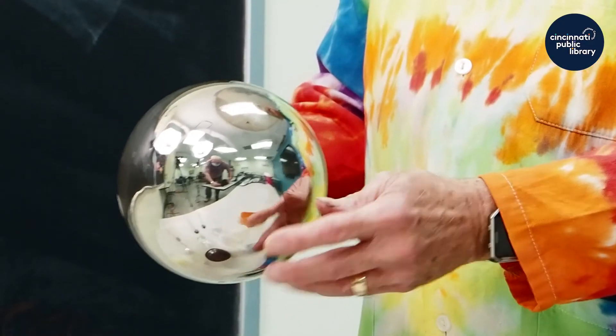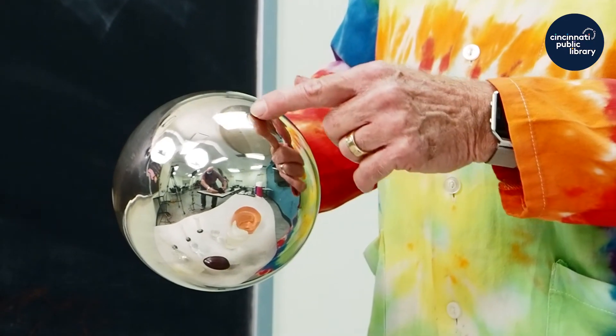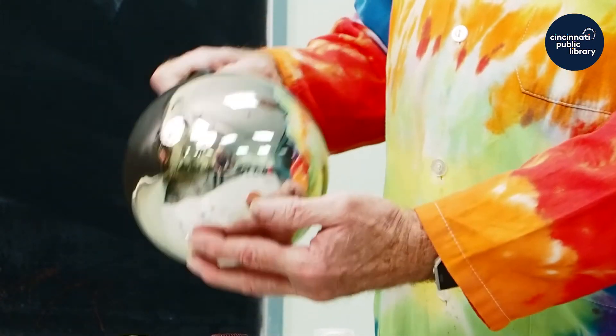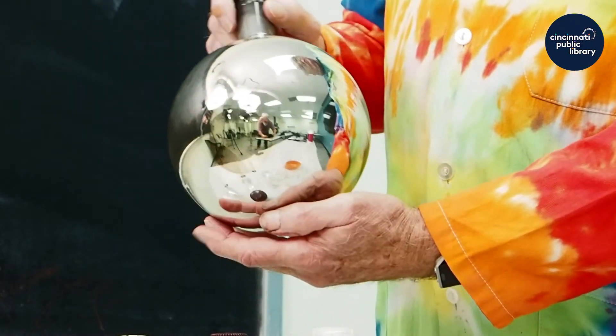I can tell that even with all my cleaning, this flask was not completely clean. Otherwise the mirror would be completely uniform, but there is the silver mirror.